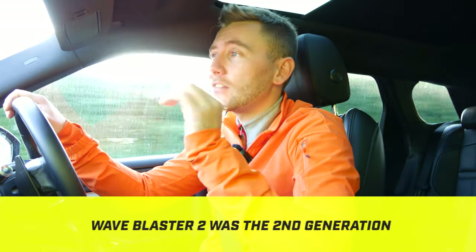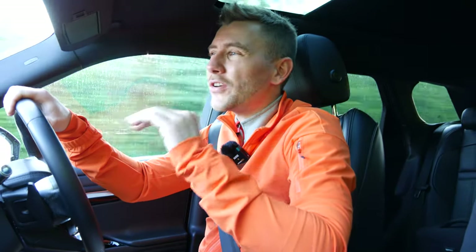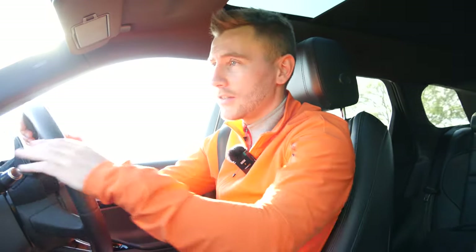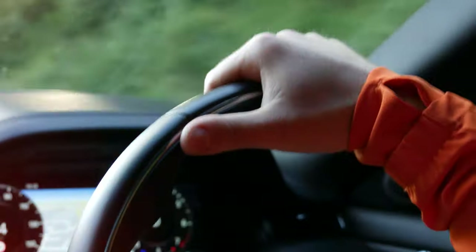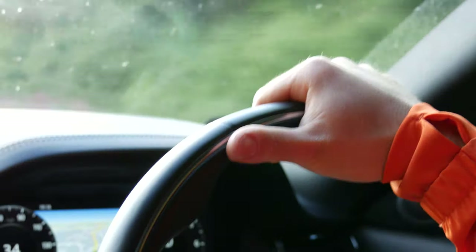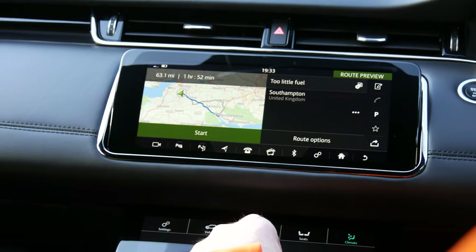If I buy this jet ski I will make a video specifically about why I've purchased the Wave Blaster 2 versus the 1. I know a lot of you will jump in the comments saying the Blaster 2 is not as good as the 1, but I've done a ton of research and there is method to my madness. I'm going to stop teasing — it's a 64-mile journey down to Southampton from Bristol, so let's get down there.